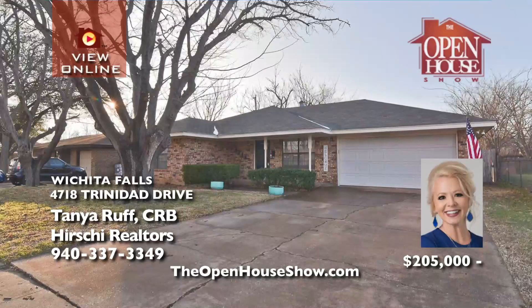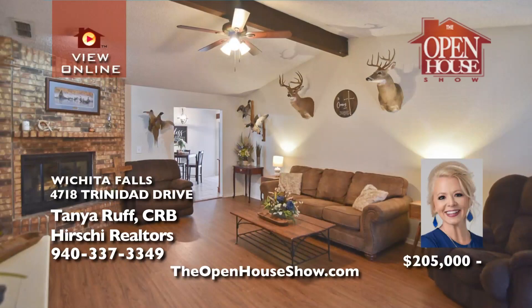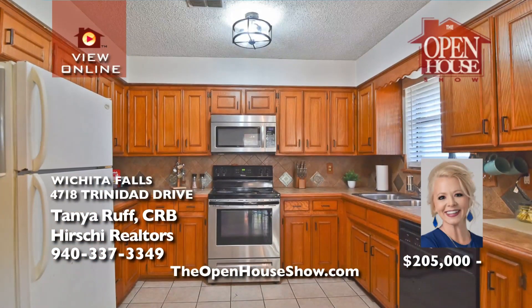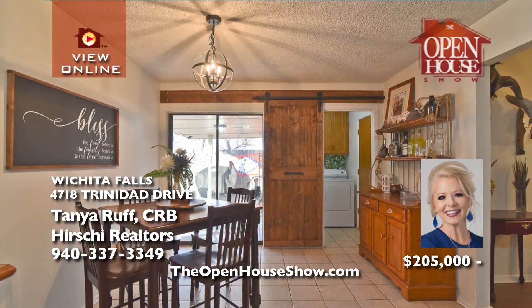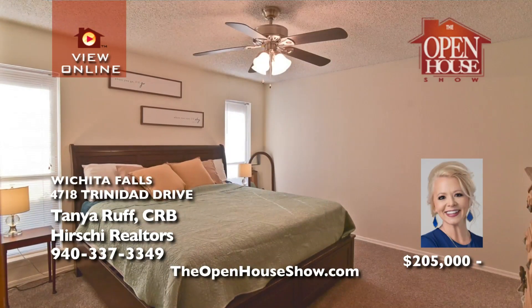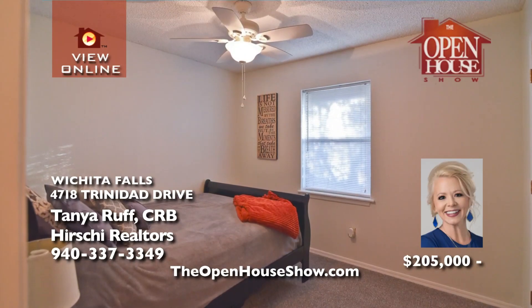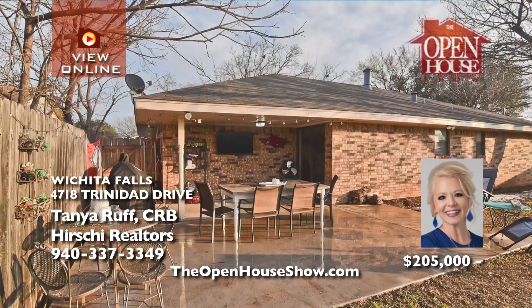Tonya Ruff asks: are you struggling to find large bedrooms and awesome closets? Step inside this home and discover so much more — a large living room with laminate floors, vaulted ceiling, and a wood-burning fireplace. A spacious kitchen with a sunny dining area overlooking an extended back patio and privacy-fenced backyard. And a master suite roomy enough for a king-sized bedroom suite. Call Tonya for a tour.